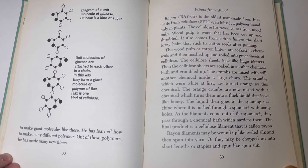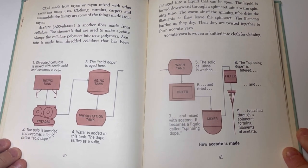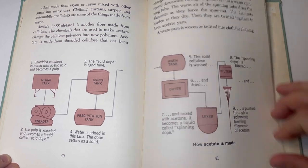Cloth made from rayon or rayon mixed with other yarns has many uses — clothing, curtains, carpets, and automobile tire linings are some of the things made from rayon. Acetate is another fiber made from cellulose. The chemicals used to make acetate change the cellulose polymers into new polymers. Acetate is made from shredded cellulose changed into a liquid, then the liquid is forced downward through a spinneret into a warm spinning tube. The warm air of the spinning tube dries the filaments as they leave the spinneret. The filaments harden as they dry and are twisted together to form acetate yarn. Acetate yarn is woven or knitted into cloth for clothing.